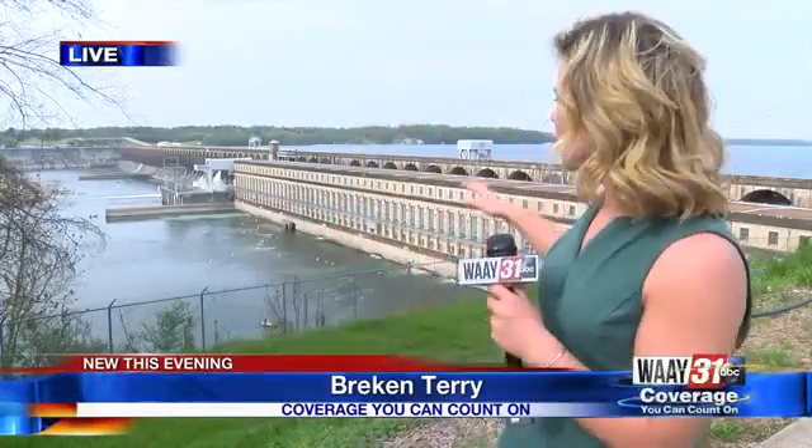I'm here at Wilson Dam in the Shoals, and the next dam downstream from here is Pickwick. Back in February, when we had mass amounts of flooding along the Tennessee River, it delayed TVA's project. But with river levels now back down to normal, prep work on the Pickwick Dam project is starting.